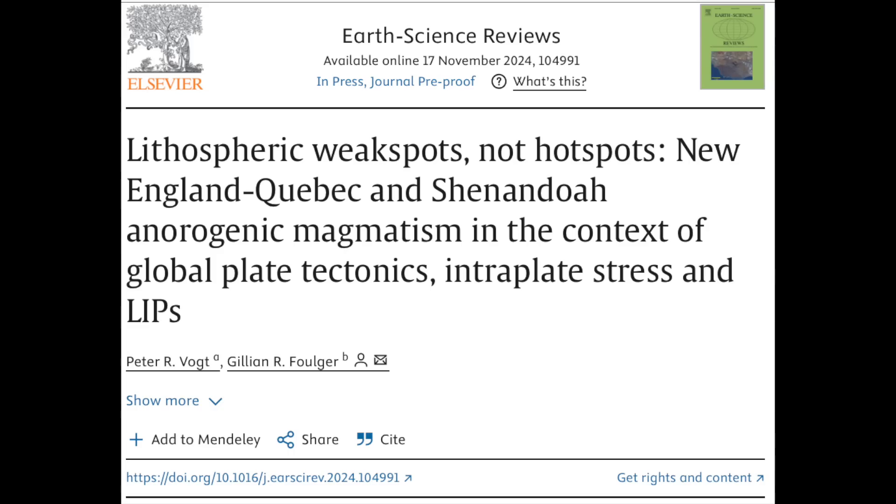Veteran observers may remember my live stream commentary on how what they call mantle hotspots are likely just holes in the bottom of the crust — the lithosphere. Now they're taking that idea and actually publishing it in the science journals. I reiterate: a hotspot in a liquid rock ocean makes no sense. Holes in the bottom of the crust make a lot of sense.